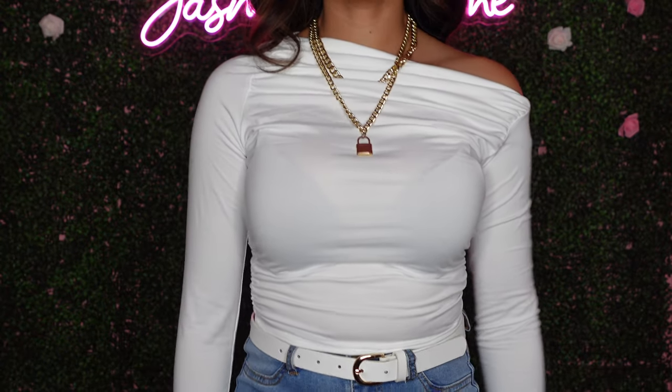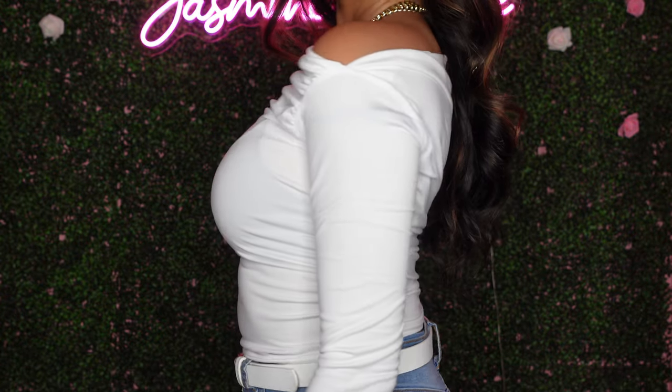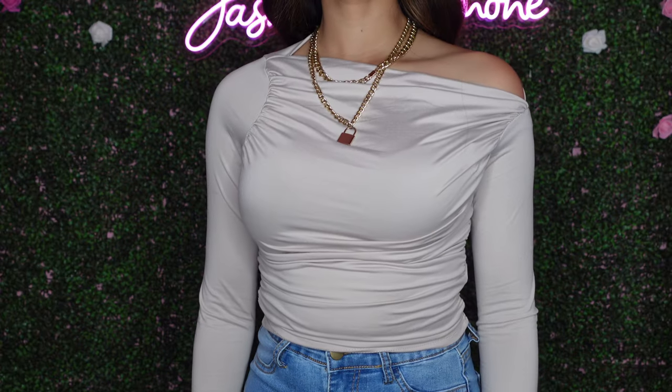Moving on to the next set of tops — I got this long sleeve white shirt and also one in a tan color. It has kind of an asymmetrical look and it's off the shoulder. I thought this was really cute because it can go with a lot of things — jeans and boots, a denim skirt, a cargo skirt. You can dress it up or down. I got this in a size small, it's very stretchy so get your normal size. My only concern is it was a little bit see-through, but if you have a black bra on it shouldn't be an issue.